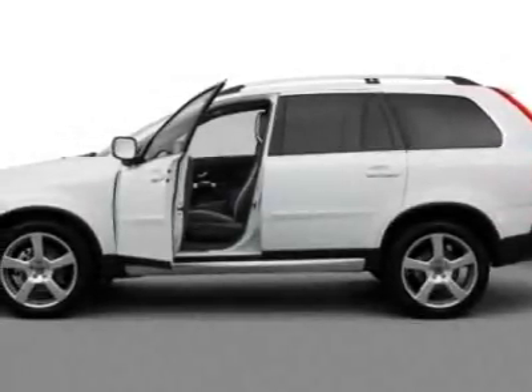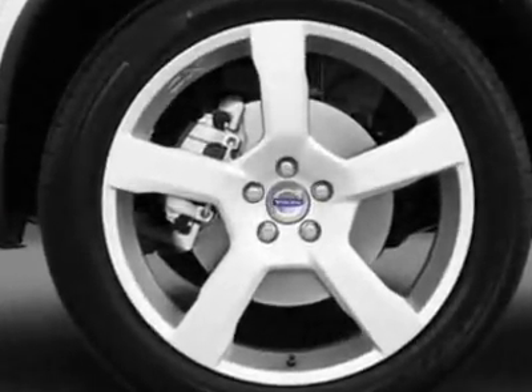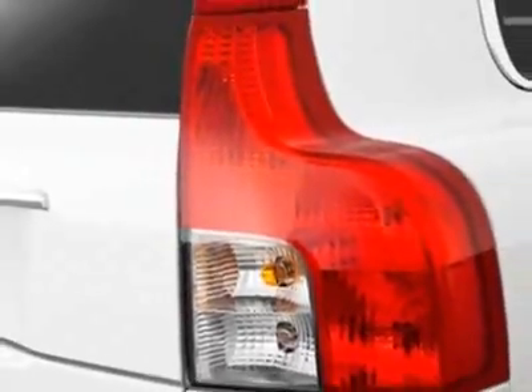Come take a look at this new 2012 Volvo XC90. For your protection, this vehicle has a full factory warranty. This vehicle gets an estimated 16 miles per gallon in the city and an estimated 22 on the highway.